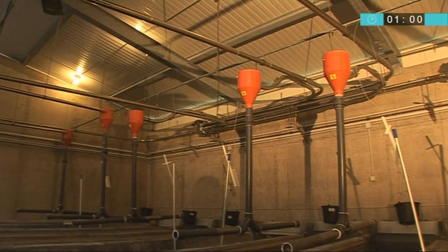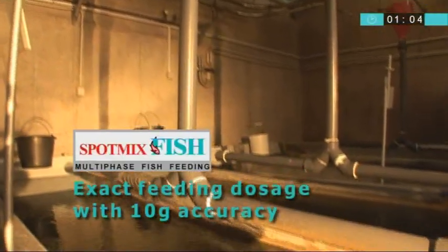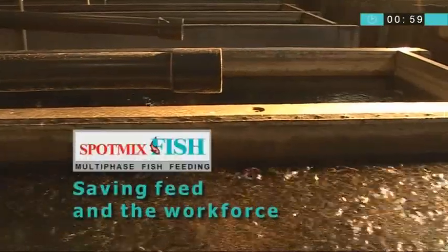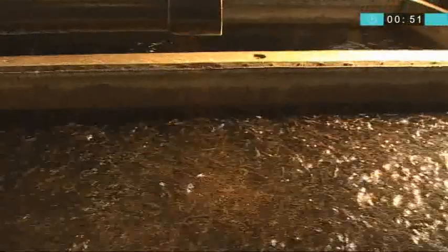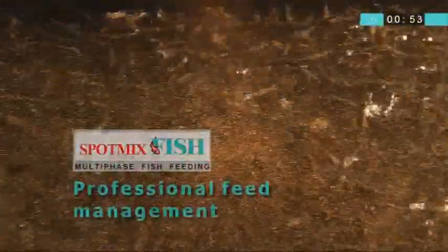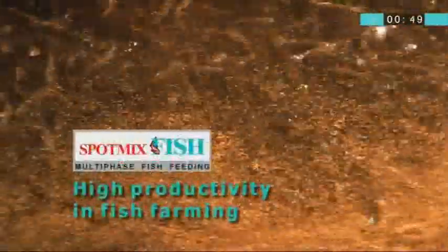The smallest feed doses range from 10 grams. By using the spot mix, feed losses are eliminated. It also saves on the workforce and ensures exact dosages depending on the fish's size. The overall time of feeding a marketable trout weighing 300 to 400 grams can be shortened by up to 10 or 11 months.